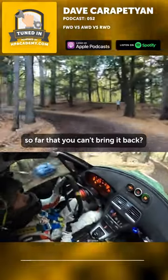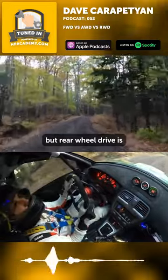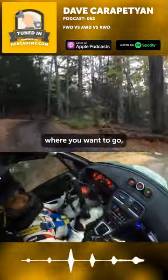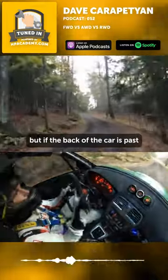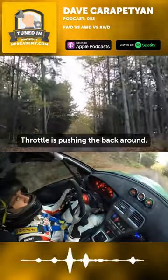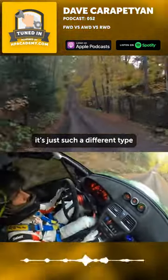All-wheel drive is really similar — you can certainly spin both of those. But rear-wheel drive is different because you can put your wheels where you want to go, but if the back of the car is past a certain point, feeding throttle is not pulling that front straight — it's pushing the back around. So you've got to know it's just such a different type of weight management in that dynamic.